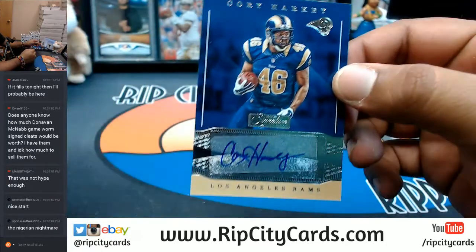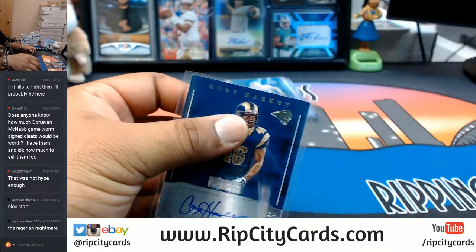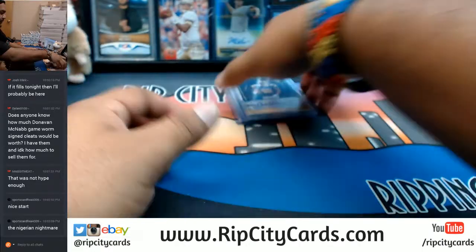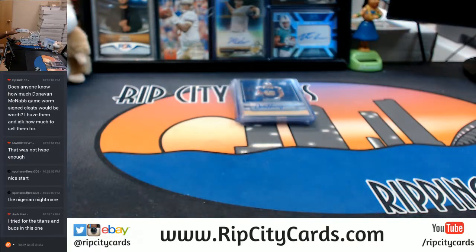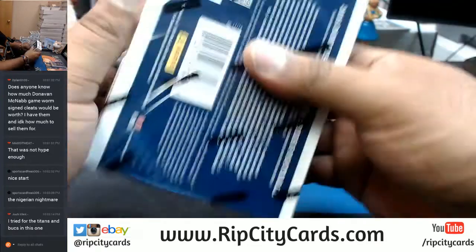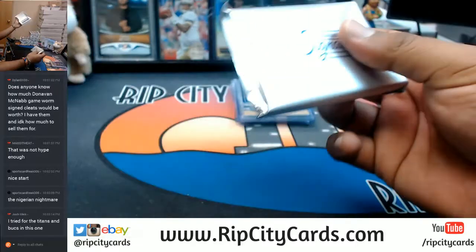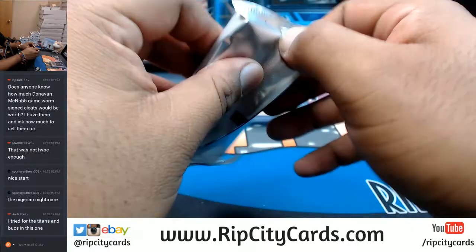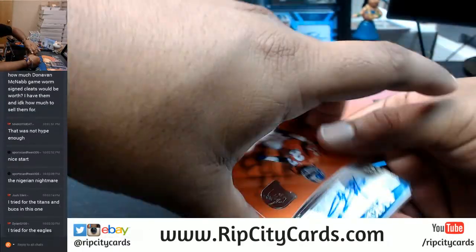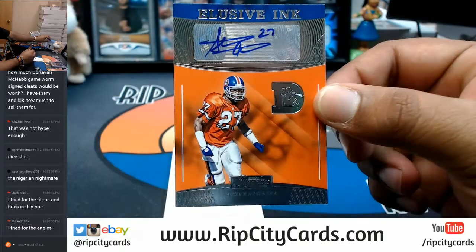You know, it is tough to hit but if you do hit, man it's nice. Corey Harkey for the Rams. That was one box, keep it going. Steve Atwater for the Broncos with the auto.